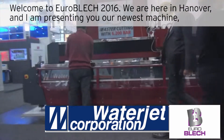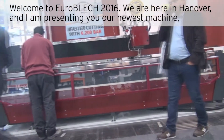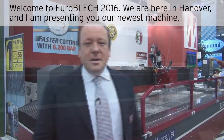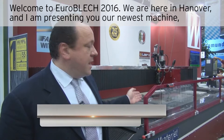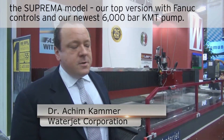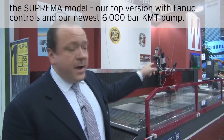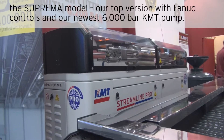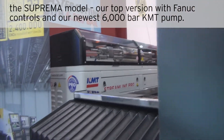Welcome to EuroBlack 2016. We are here in Hannover and I'm presenting you our newest machine, the Suprema model — our top version with funnel control and our newest 6000 bar KMT pump.